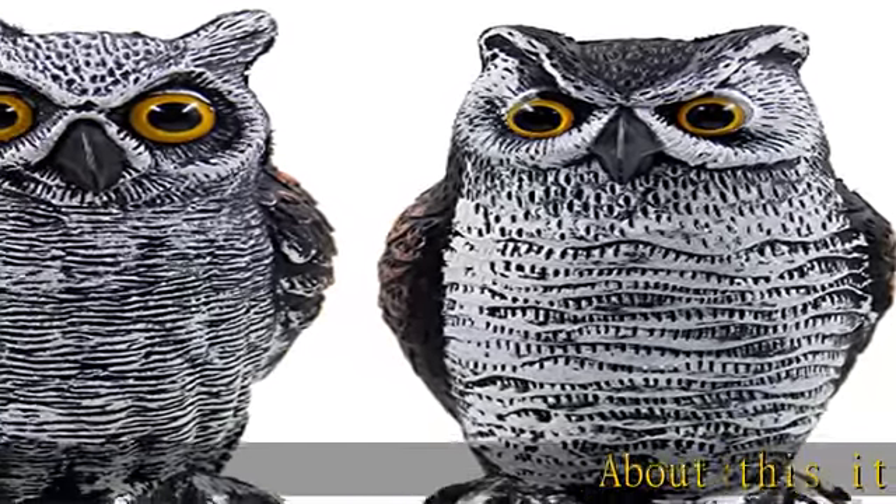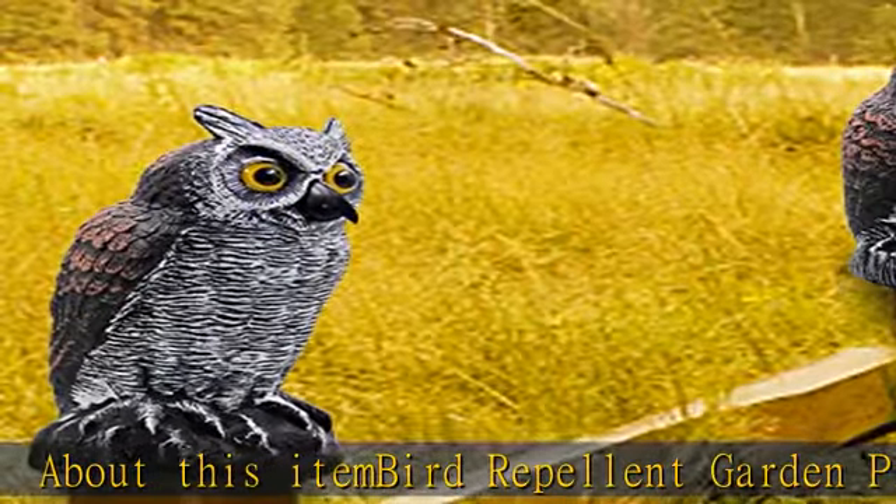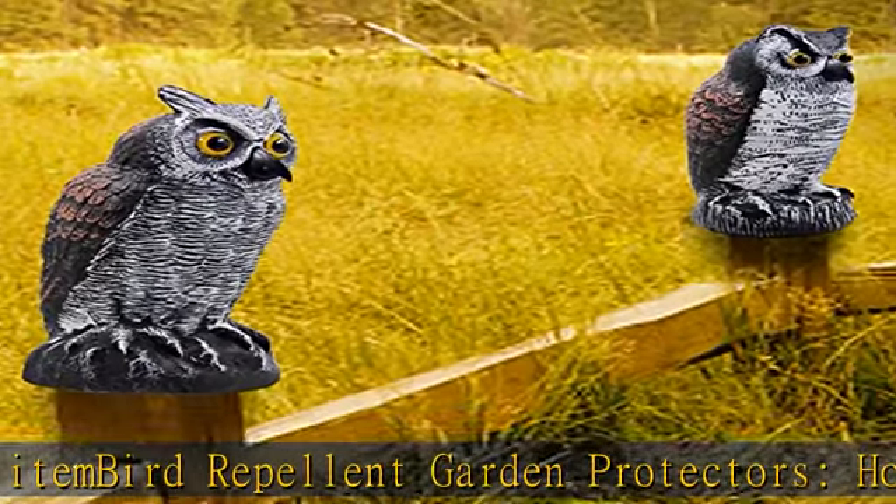About this item: Bird-repellent garden protectors. The Horned Owl statue set can scare away animals like birds, pests, squirrels, raccoons and more.